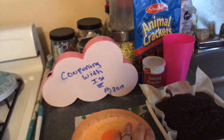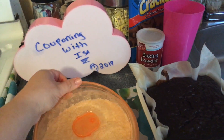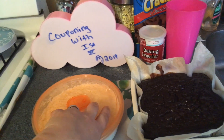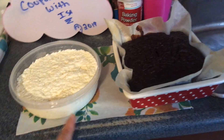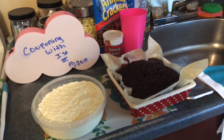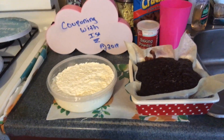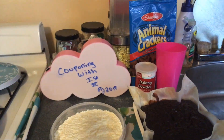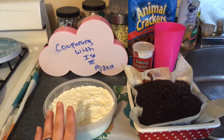Hi everyone, welcome back to Couponing with Issa. I'm here to show you the finished product. I want to apologize — all the videos are taking so long to upload. I woke up really early and hit the stores before 8 o'clock because Dollar Tree opened at 8 o'clock here in New Jersey. It's been pouring and stormy all day. I don't know what's going on with the Wi-Fi, but the videos did finally upload. The first part of the cheese took like three and a half hours to upload, so I apologize for that.